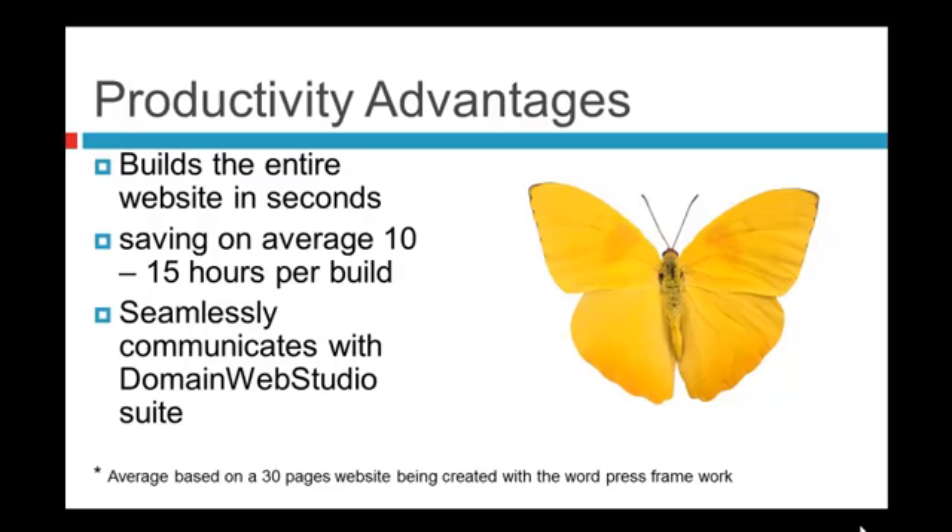The time spent thereafter would be on fine-tuning the actual site — tweaking out your theme, getting the look and feel done right, and fine-tuning your SEO on-page optimization.